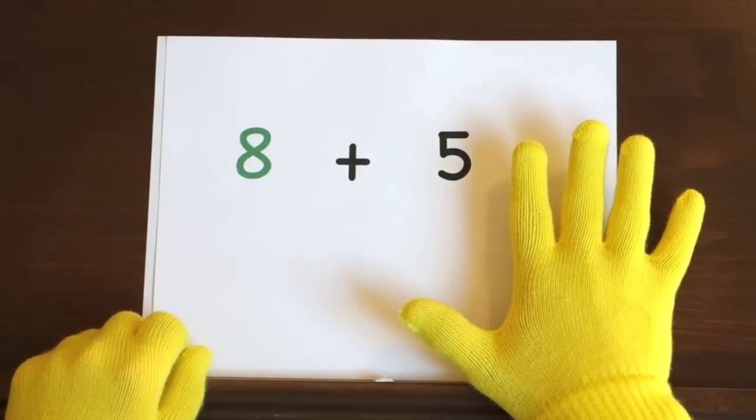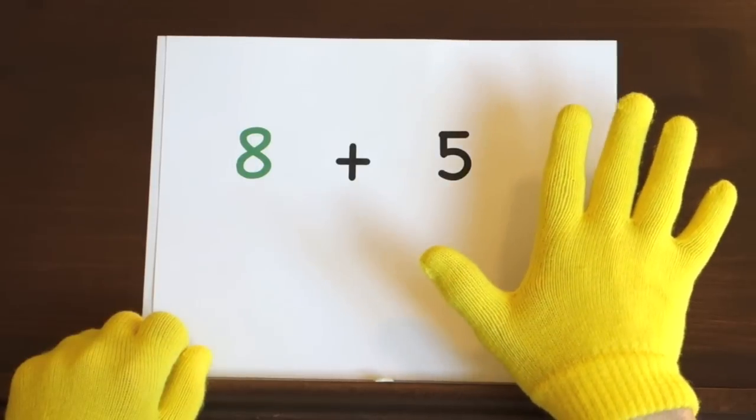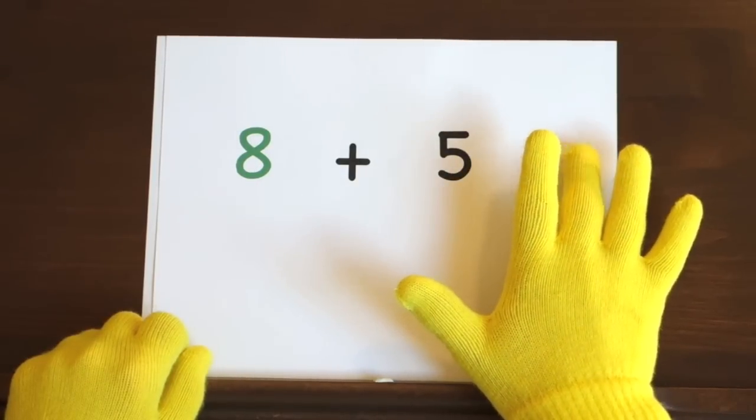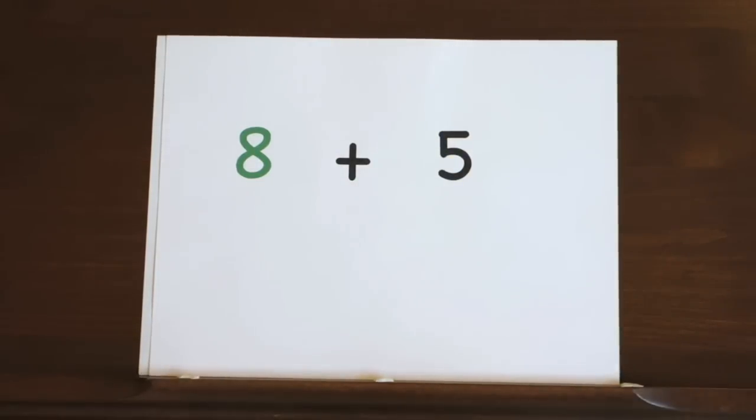Now it's your turn. Ready, and 8, 9, 10, 11, 12, 13. So, you get 13.